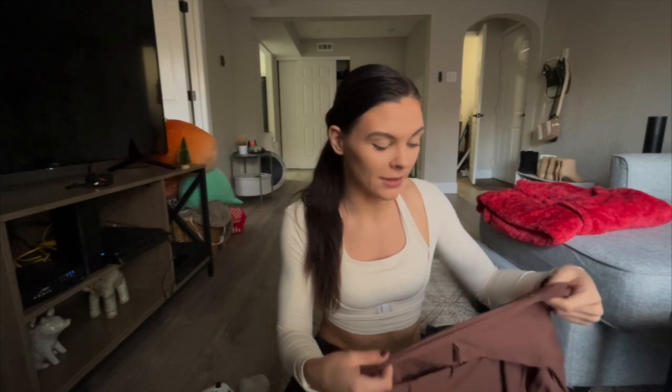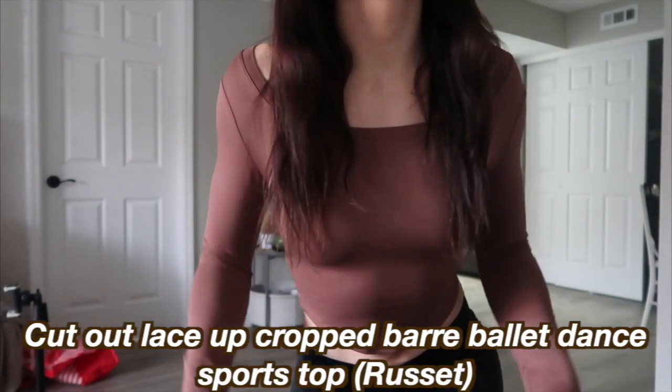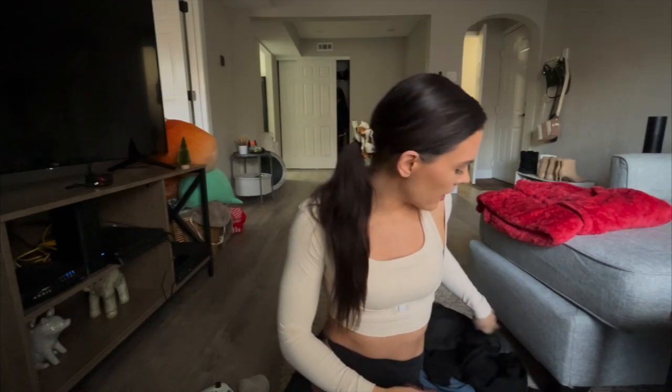Next we're moving on to some tops. I love Halara tops — the material is very stretchy and workout-friendly and they just make you feel really cute at the gym. This is the Cut Out Lace Up Cropped Bar Ballet Dance Sports Top in the color Russet. It's not as elastic as some of their other tops — it's a little looser — but I really like how it looks. Paired with the crossover leggings, it makes such a cute outfit.